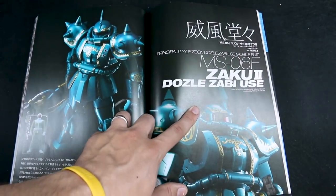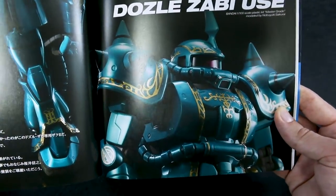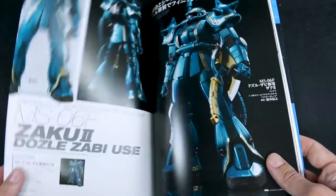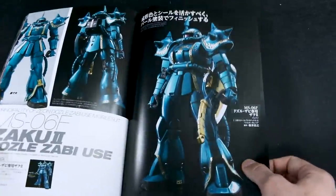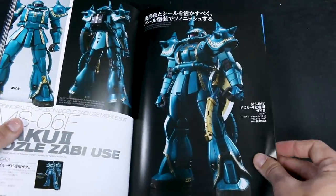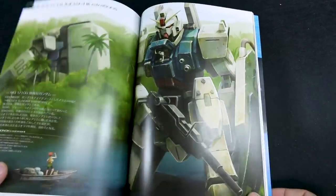I think this is the last of the main features — the Zaku 2 Dozle Zabi use by Nobuyuki Sakurai. At first glance it doesn't look like there's too much done to it except for the special gold marking stickers, but the blue is actually a really slightly metallic blue and really glossy. This looks really nice; not really my cup of tea since I never really bought any of these kits. They would probably make really nice display pieces if you're a super fan of Zeon mobile suits, but not really my style — I kind of like more MSV, realistic kind of colors for Zakus.